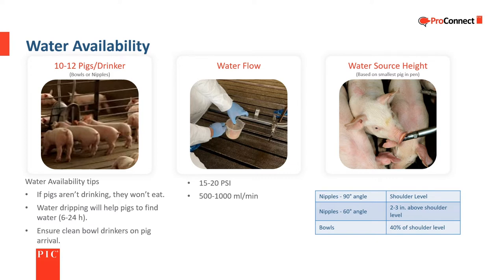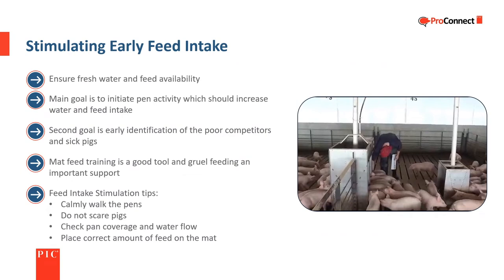Drinkers need to be positioned based on the size of the pigs and the drinker type. 90-degree nipple drinkers should be at shoulder level. Nipples angled downward 60 degrees should be two to three inches above shoulder level. Bowl drinkers should be at 40 percent of the pig's height. Bowl drinkers need to be rinsed after disinfecting so the pig's first drink isn't contaminated with disinfectant.